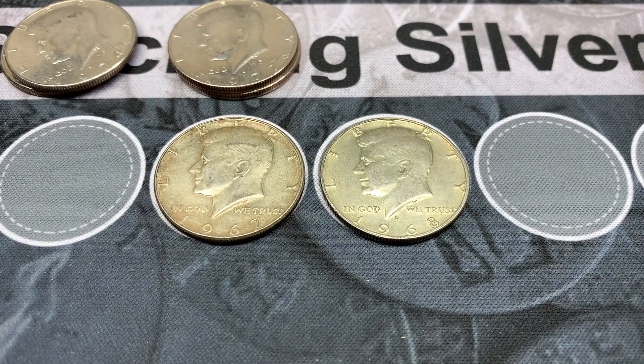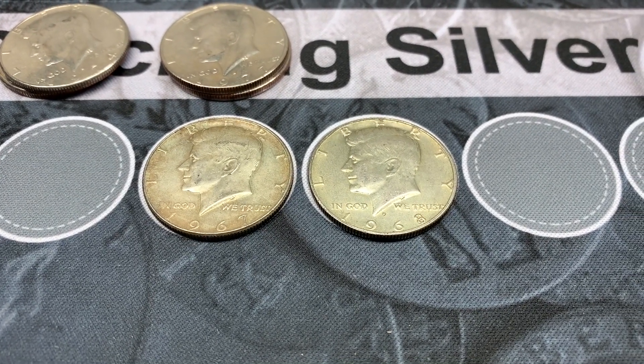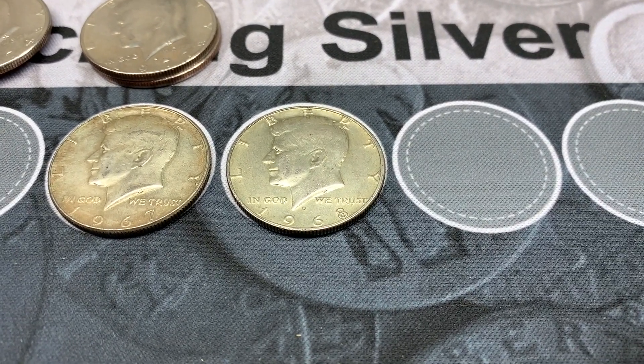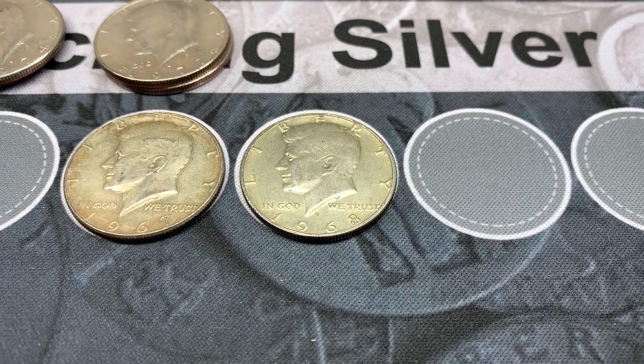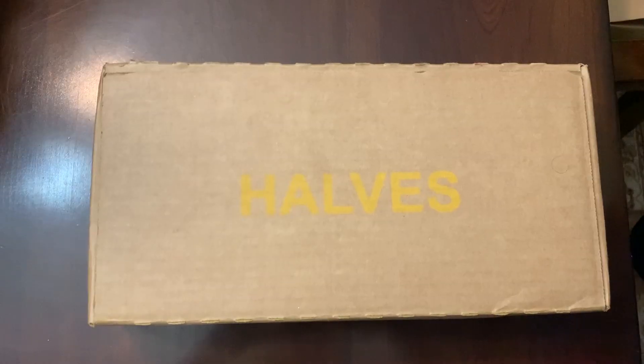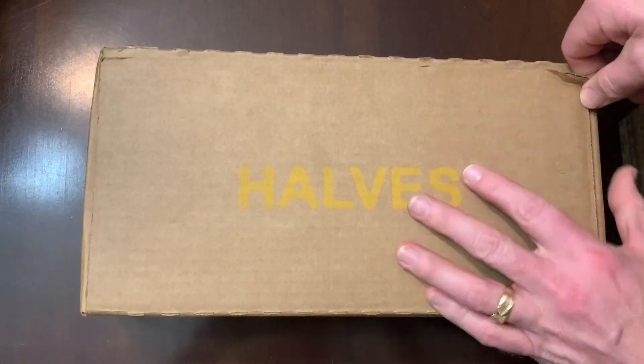We are all done with box number two. We ended up finding a 1967 and a 1968 — anytime you find two silvers in a box that is a good box. I did check the 1968 for the repunched mint mark and it isn't one, but it was worth a try. Let's see if we can get another silver ender.